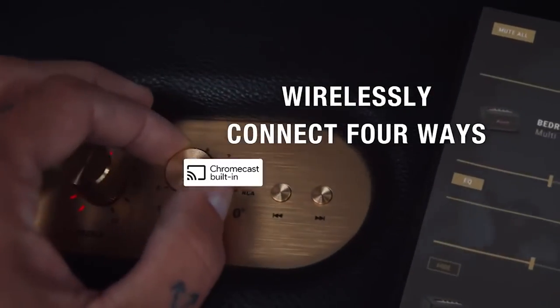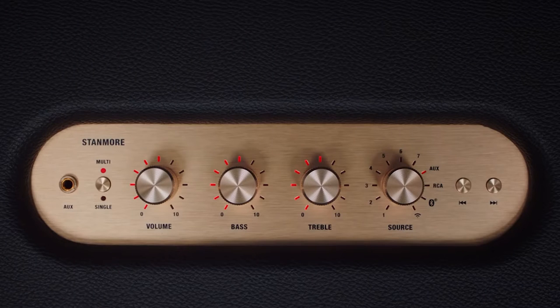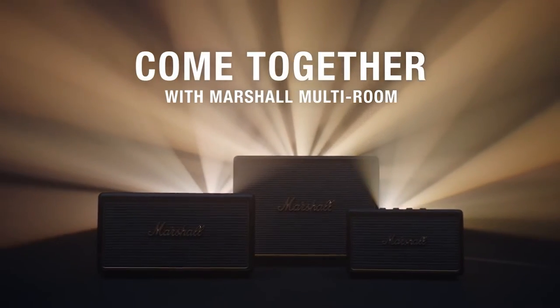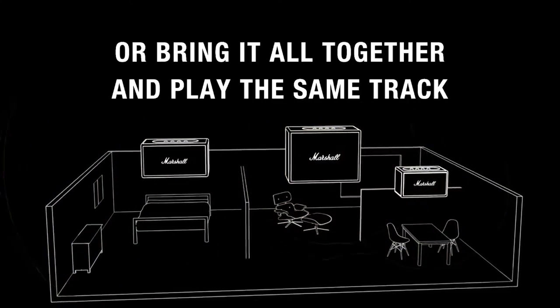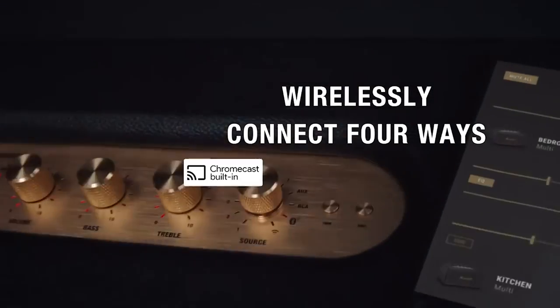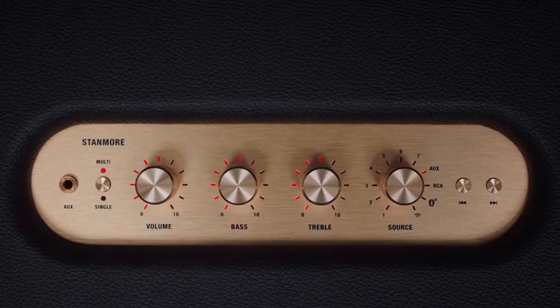With its unique acoustic arrangement of seven drivers, Beosound Balance is engineered to give a strong bass performance and a broad sound picture for genuinely room-filling sound when you want it, says Bang & Olufsen. Beosound Balance's capacity to provide beam-forming technology also allows it to give sound directivity for concentrated listening from all locations, all in one package.